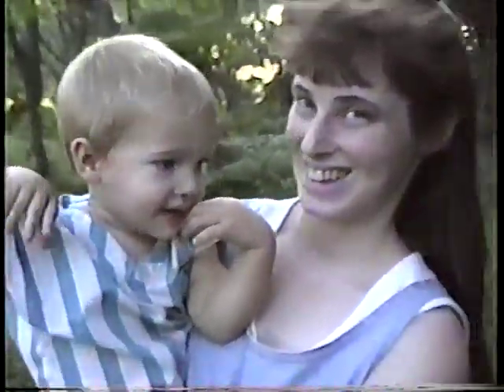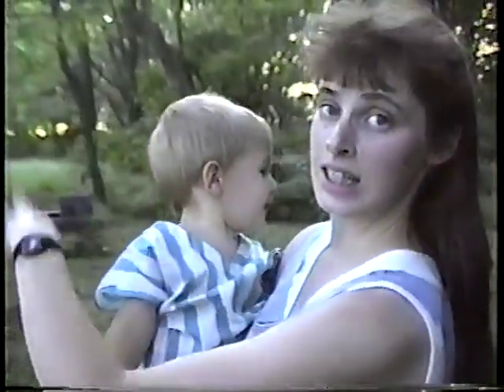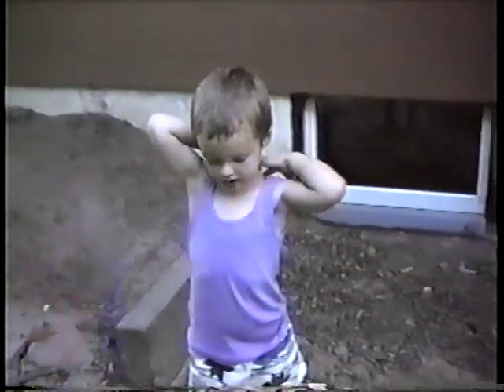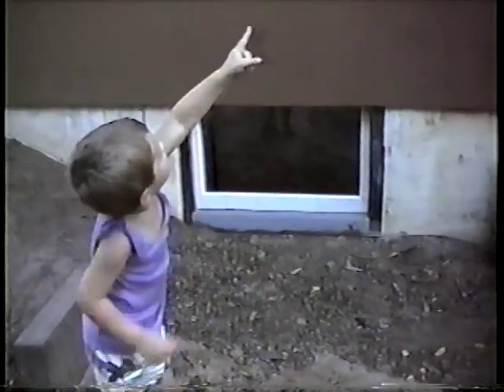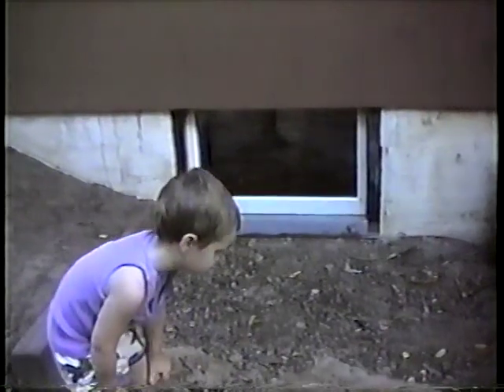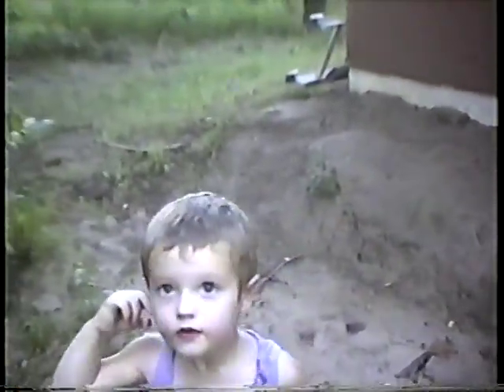Hi. I can't see how much juice we have left in this thing. The mosquitoes are getting me. Can you show people our house? Let's walk around the house.